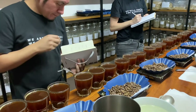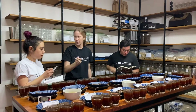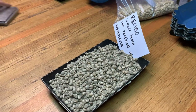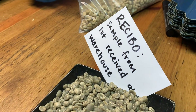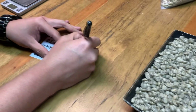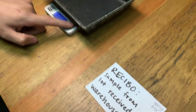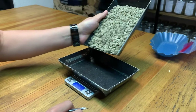This coffee, now in our possession, must be cupped again in order to ensure that the producer delivered coffee that matches what we originally cupped. So our team will take another sample, called a received sample. This received sample is treated similarly to the offer sample — it must be hulled, sorted for defects, weighed for yield, and tested for moisture and water content. This data should all be similar to the data collected from the offer sample.